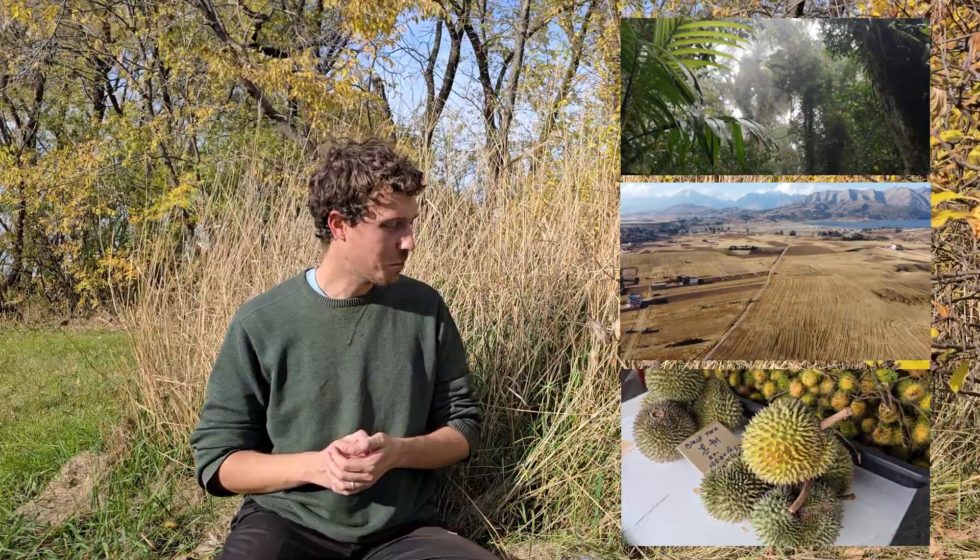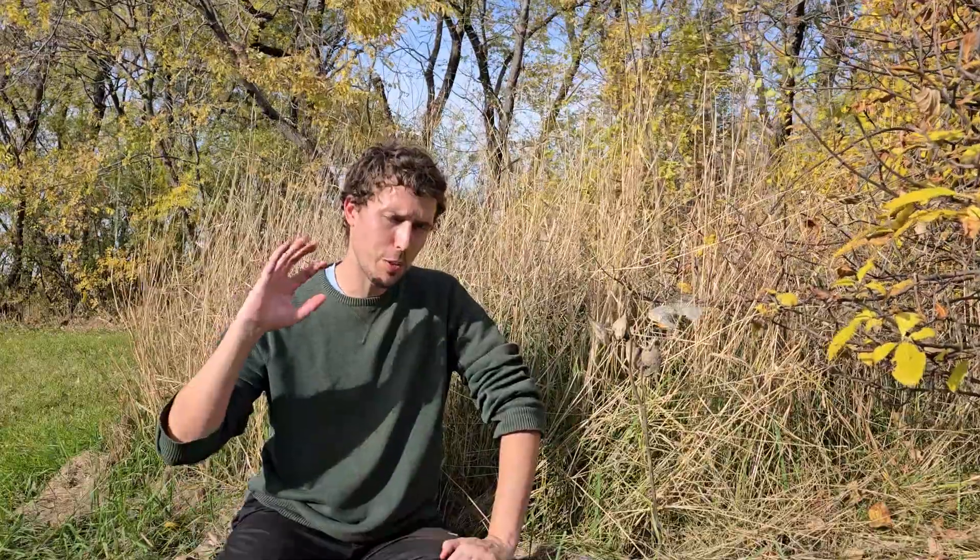I've got a lot of other videos on my backlog from my recent trips to Costa Rica, Peru, and Asia, so those will probably come first. But as always, thank you for liking, commenting, and subscribing — and for more weird and wonderful plants from Manitoba and elsewhere in the world, join me next time on Ambling with Sam.